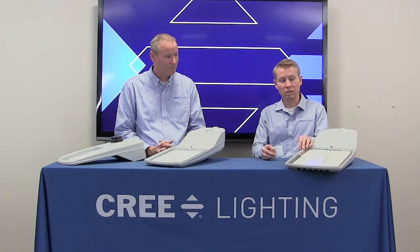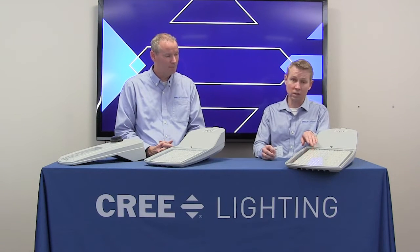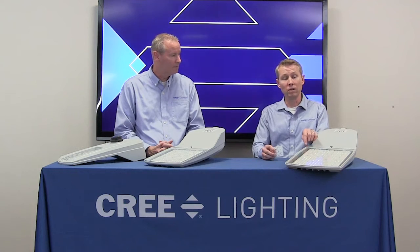This glass is here to provide a nice IP66 seal over this optical chamber in the luminaire so that dust and water cannot get in here and affect the LEDs.